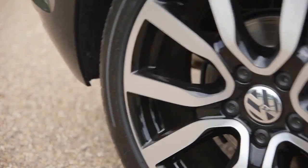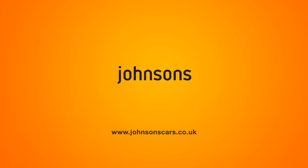The new Golf GTE proves that plug-in hybrids can be fast and fun. Available now at your local Johnson's Volkswagen in Birmingham, Solihull, Sutton Coalfield or Tamworth.